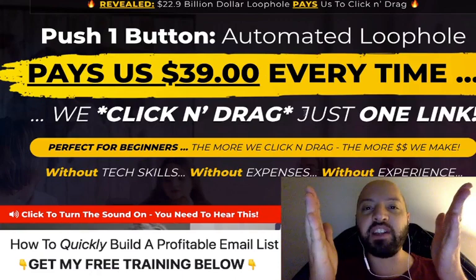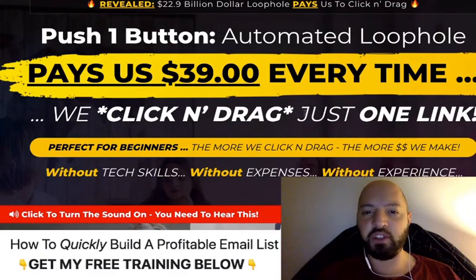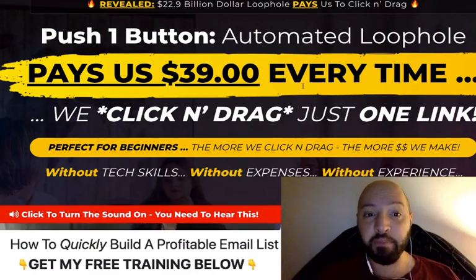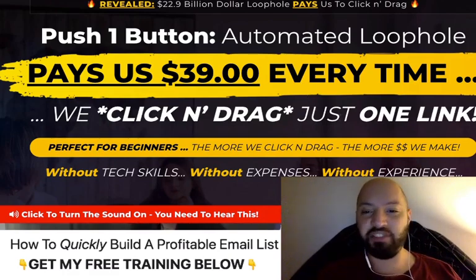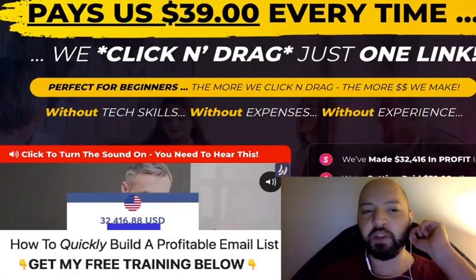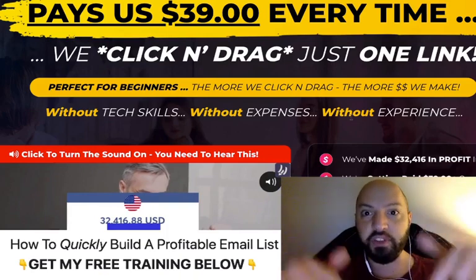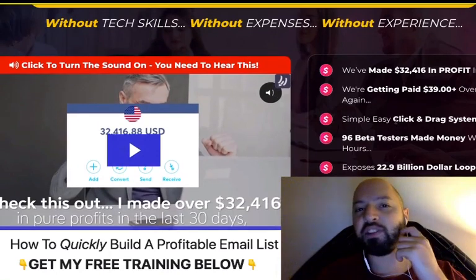My bonuses are really helpful and useful to have, and you'll be getting them completely for free — they're going to help you make more money with Profit Stream. Profit Stream is an app which is perfect for beginners. You don't need any tech skills, you don't need any expenses, you don't need any paid traffic, you don't need any experience, and it is super easy to use.